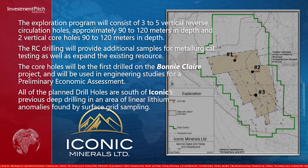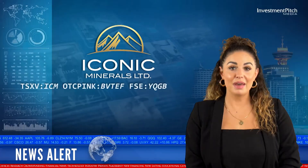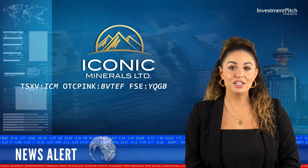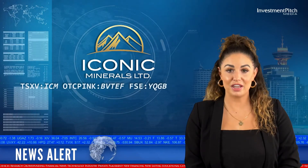All of the planned drill holes are south of ICONIC's previous deep drilling in an area of linear lithium anomalies found by surface grid sampling. Management hopes the sediment-hosted lithium will begin very shallow in this area, which may allow for future bulk sampling using an excavator.